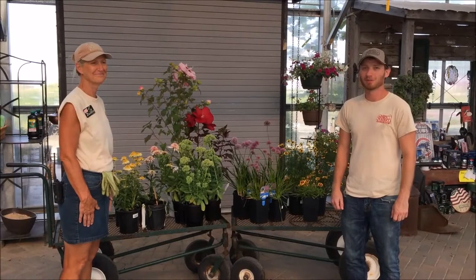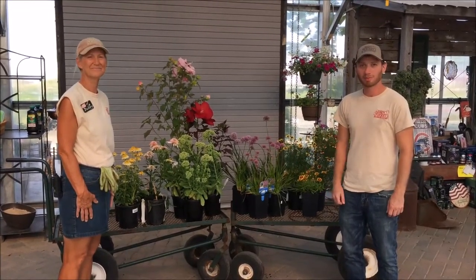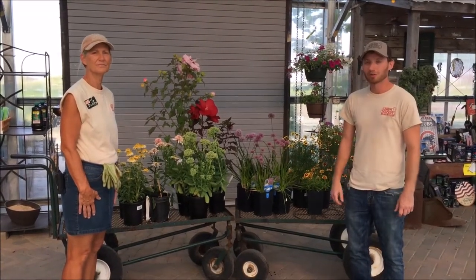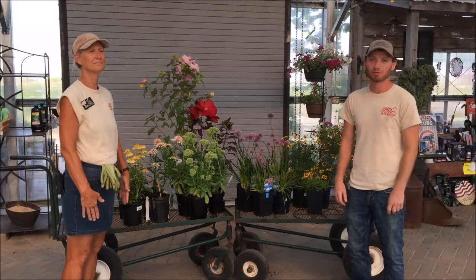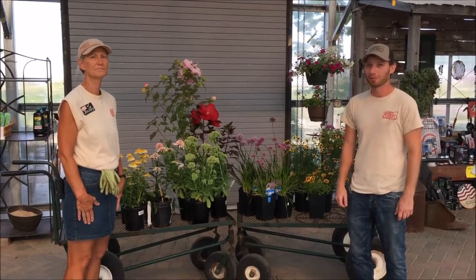Hello, Aaron with the Barn Nursery and Landscape Center here. Joining me today is Debbie and we're going to talk about some of the perennials that are in bloom right now. As you all know, August can be a difficult time where the summer blooms are fading and it's just before fall color, but there's still quite a bit of color you can put in your yard.